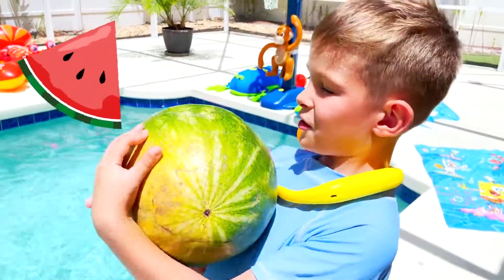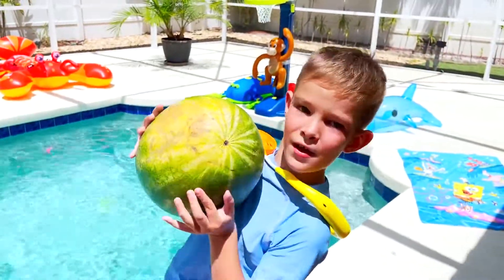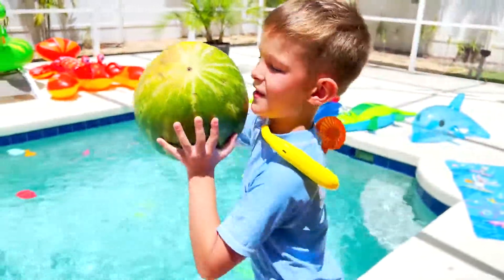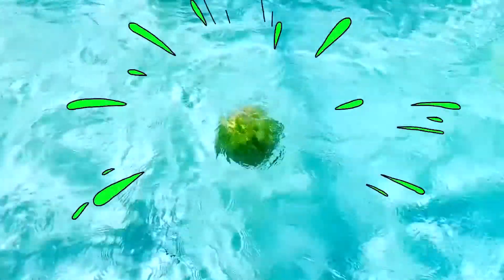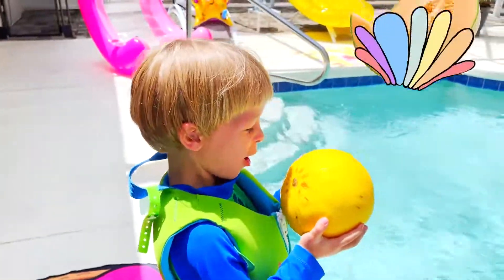How about watermelon? Oh, it's so heavy! Let's see if it sinks or floats. It floats! I got a melon!